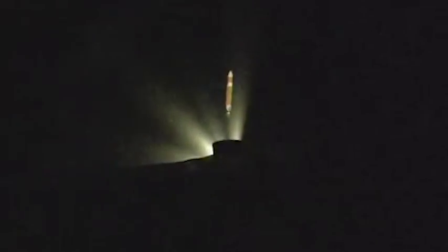Standing by for strap-on booster throttle down momentarily. Port and starboard boosters have begun to throttle down. We have jettison of both strap-on boosters. Core booster is throttled back up to full thrust. Response looks good.